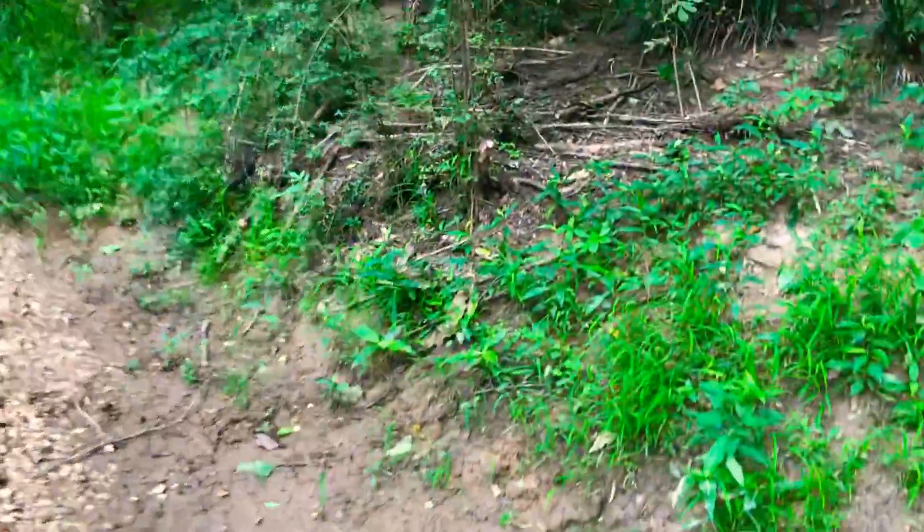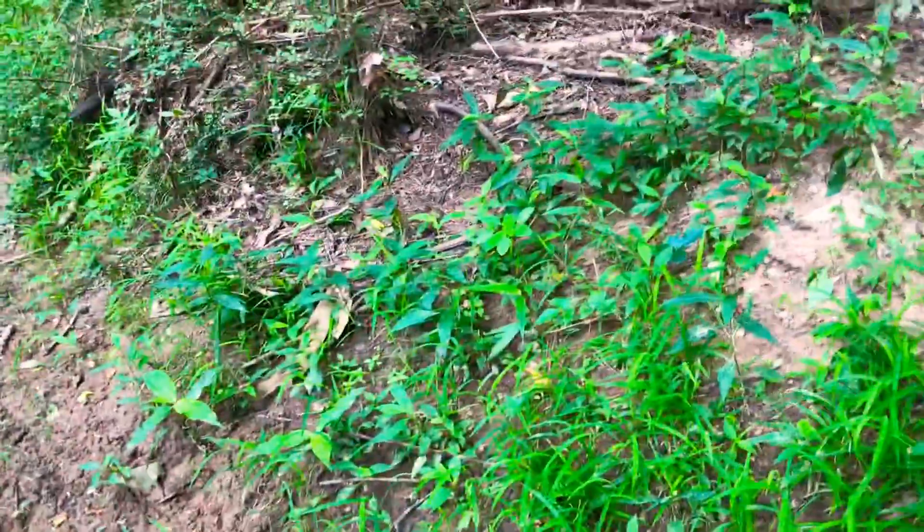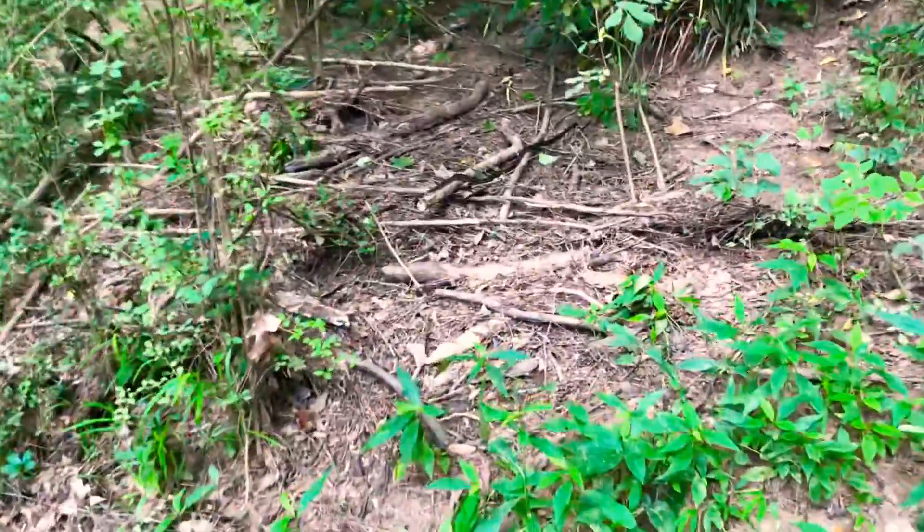I almost walked right into it. See it right there on that log? Come on up, look. You don't see that? I can't — I'm focused on getting across. Oh my.